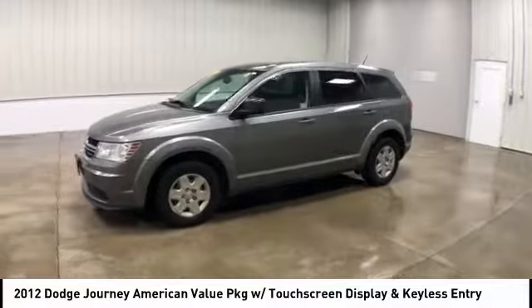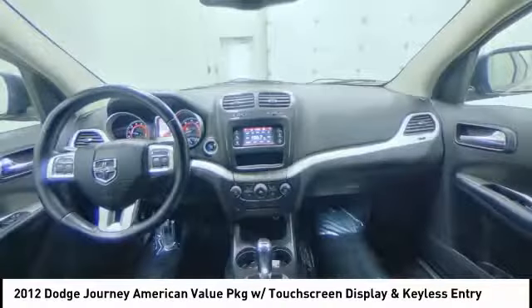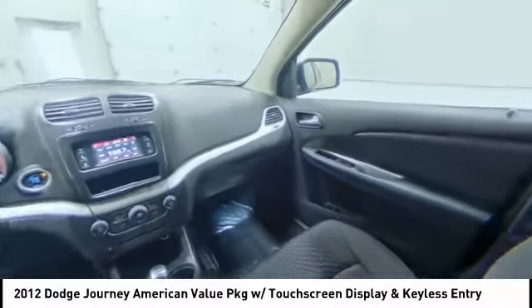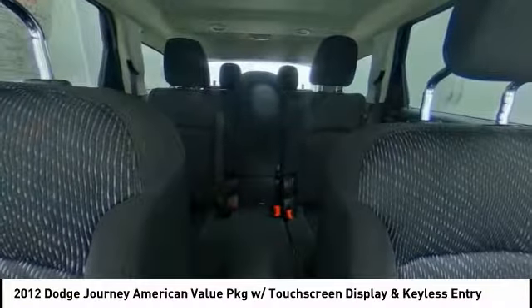Stability control, traction control, keyless entry, steering wheel audio controls, anti-lock braking system, power steering, adjustable steering wheel, driver airbag, four-wheel disc brakes, and keyless start.